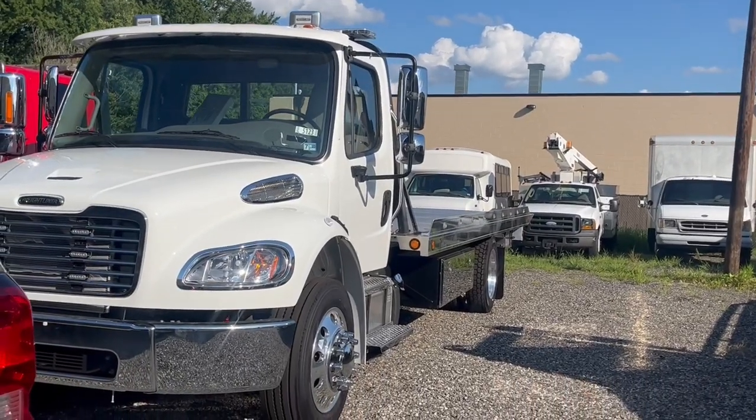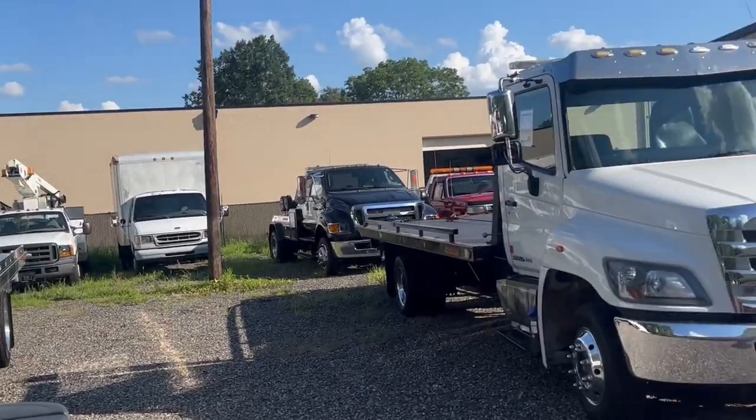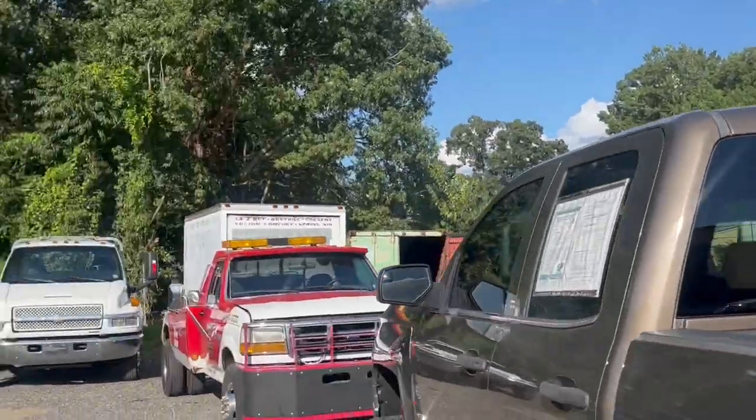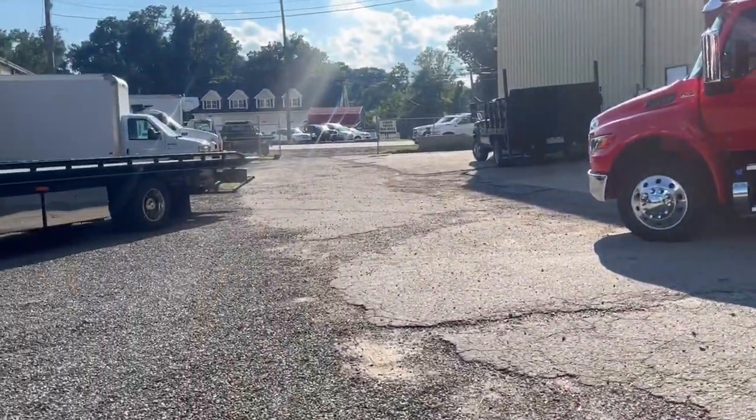We sell them as used, but same thing — I think they've got about a thousand miles on them, just delivery miles. Some nice inventory, a couple older trade-ins too. Keep an eye on the website; we're updating it every day.